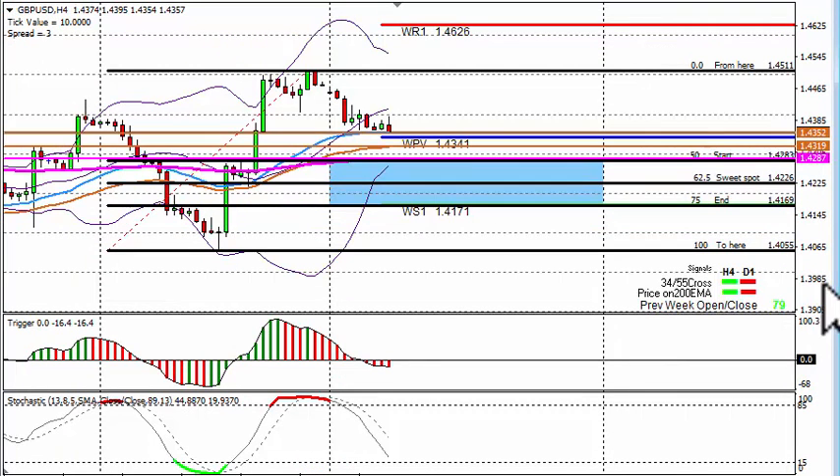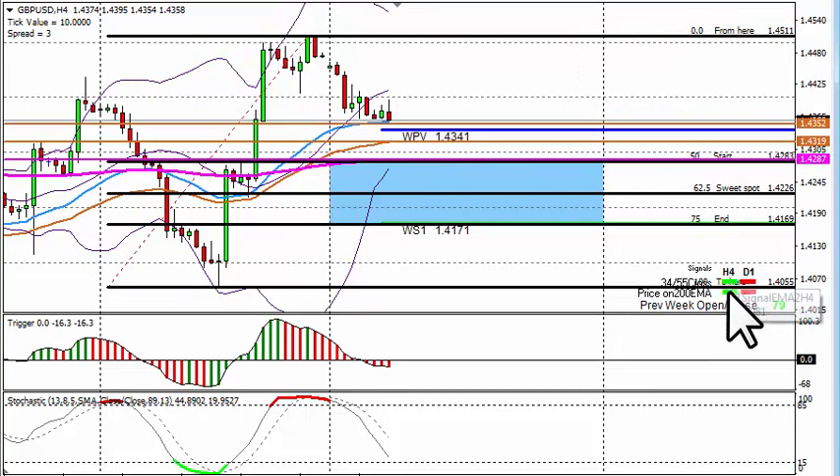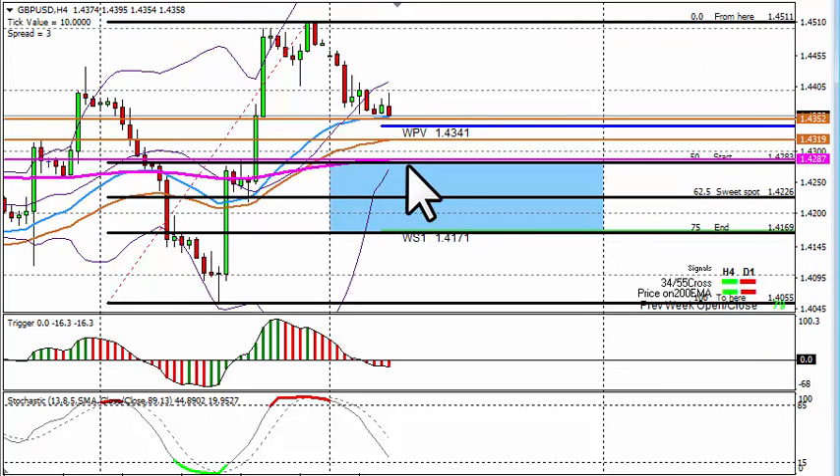GBP/USD 4-hour chart: last week we broke through the 200 EMAs and the 55 EMAs. The 4-hour tells us to long, the daily tells us to short, and we closed 79 pips higher than the opening price. I'm going to stick with the 4-hour and look for those longs. The pound had a big hammering, and while the 200 EMA holds on the 4-hour the bias can be to long. We fit from the bottom to the top: we've got a zone starting at 4283 coming down to 4169.